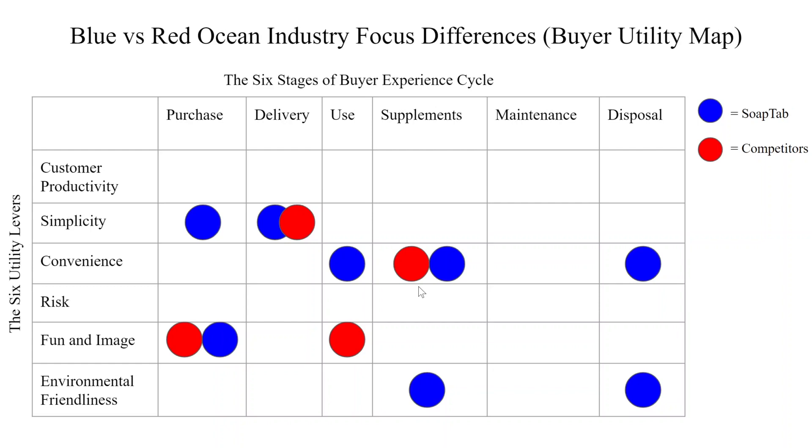In the soap industry, supplements consist of mostly just soap refills. They're equally convenient, and the difference with our product is that it's much more environmentally friendly, since there's no plastic used at all in the large container of soap refills. There isn't much maintenance needed for soap, so it's not really applicable here. The last and final step is disposal. There isn't much disposal needed, since our soap dissolves and the tin is reusable, so our product will be very environmentally friendly and also convenient, since the consumer does not have to find a place to throw anything out.